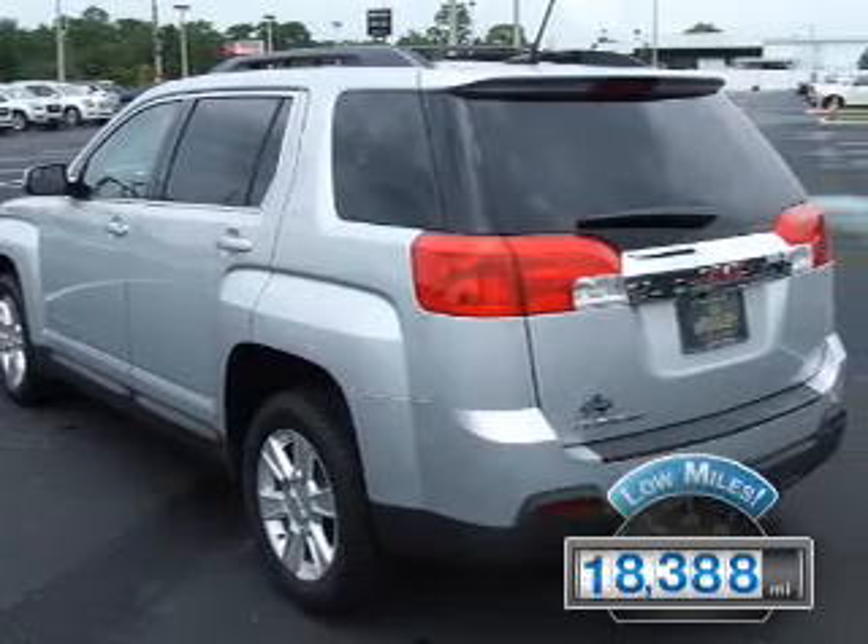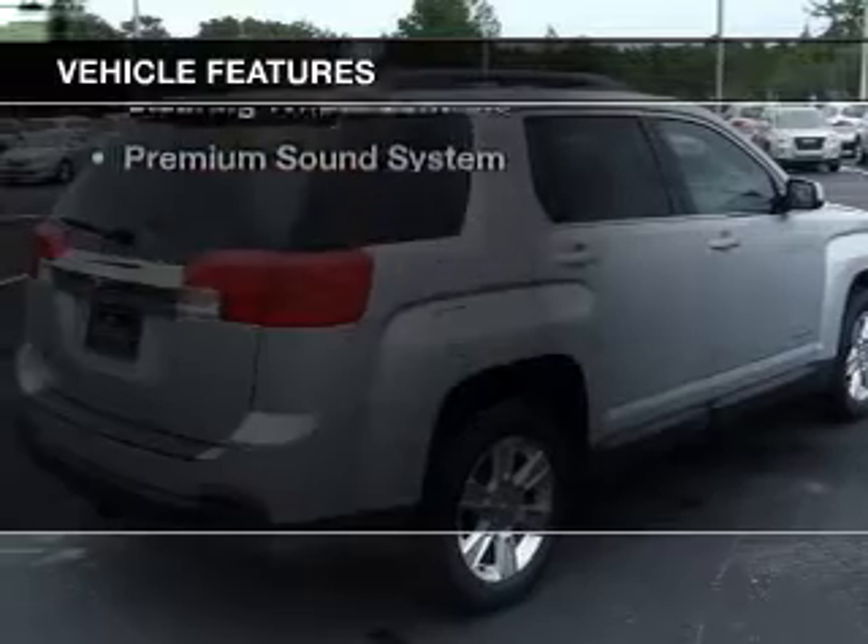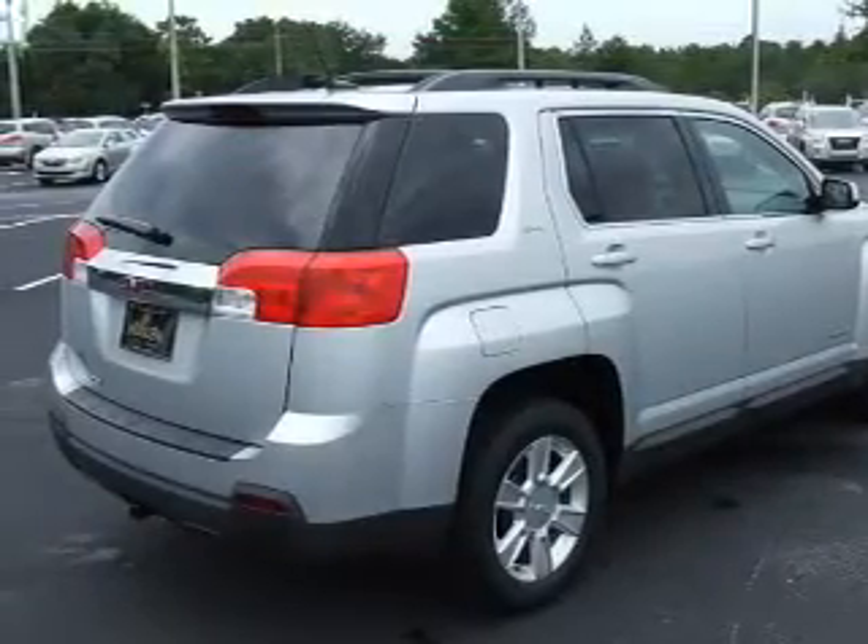With fewer than 20,000 miles, this vehicle has a long road ahead. The features include internet connectivity, leather seats, and heated seats.